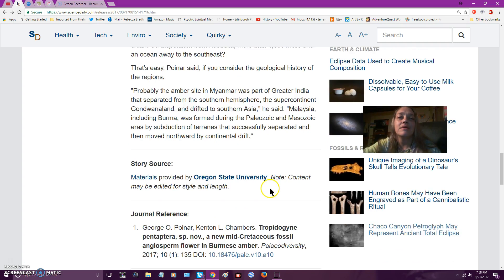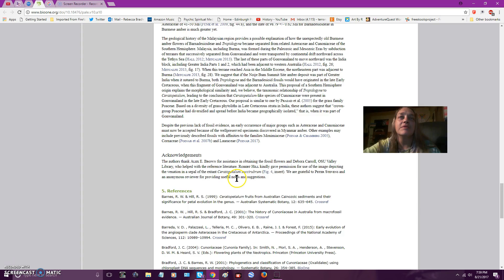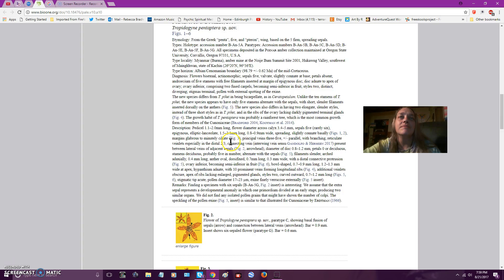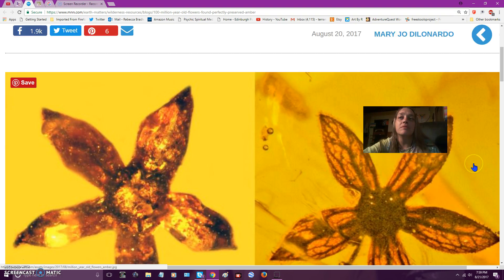So there you go. I'll put the links to the complete study below. I pulled up another article about it too — look at the pictures there.